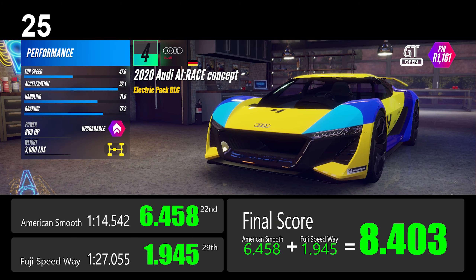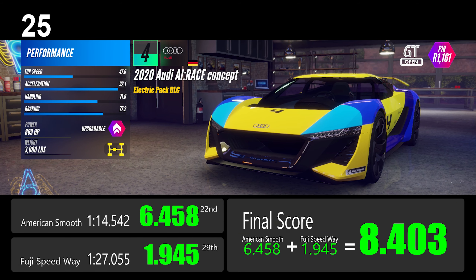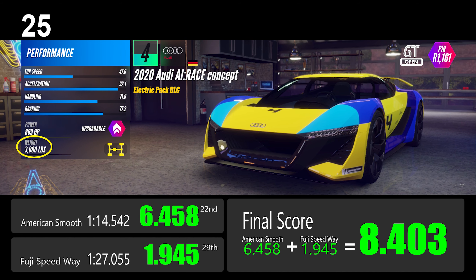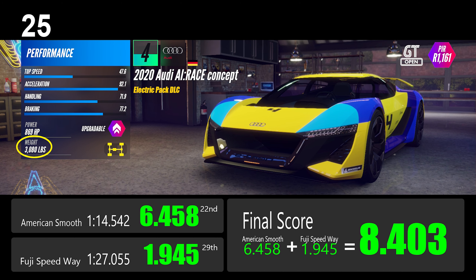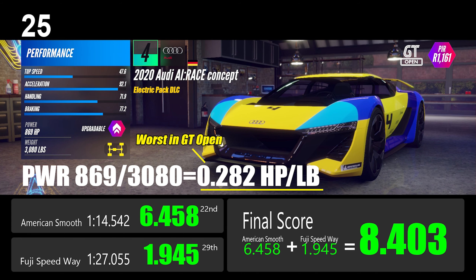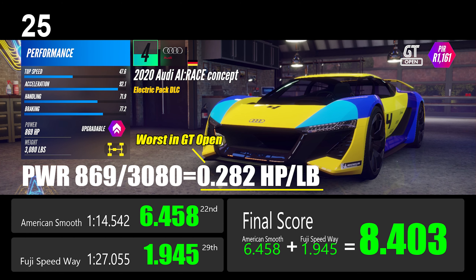Number 25: the Audi AI Race concept is a mid-engine, four-wheel-drive car from the Electric Pack DLC. It has 869 horsepower output and weighs 3,080 pounds. The power-to-weight ratio of only 0.282 horsepower per pound is the worst in this class.